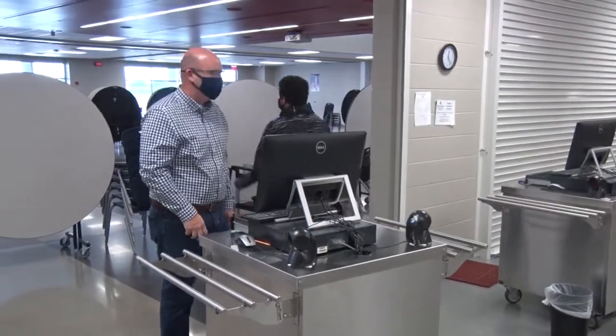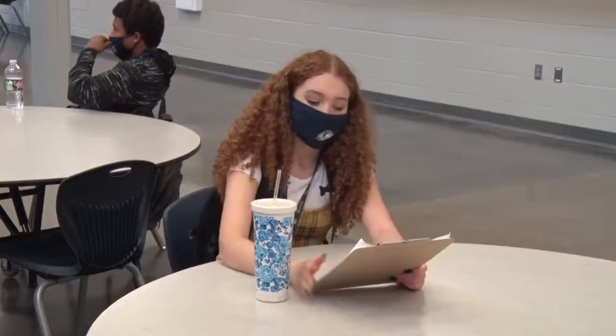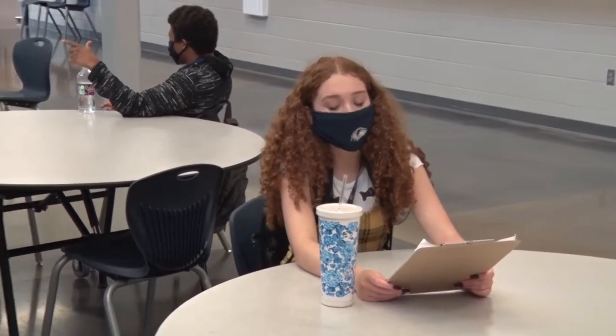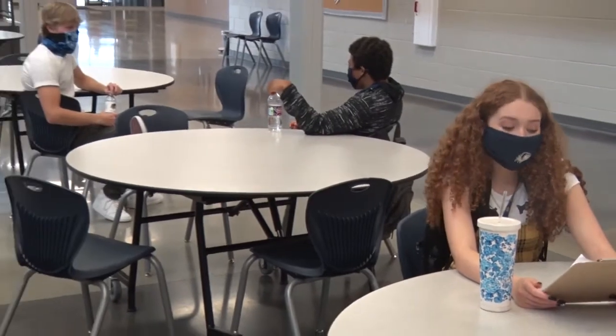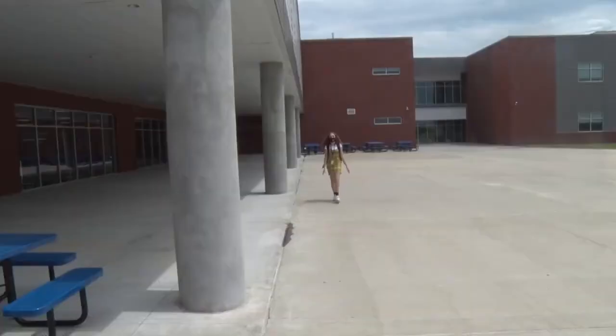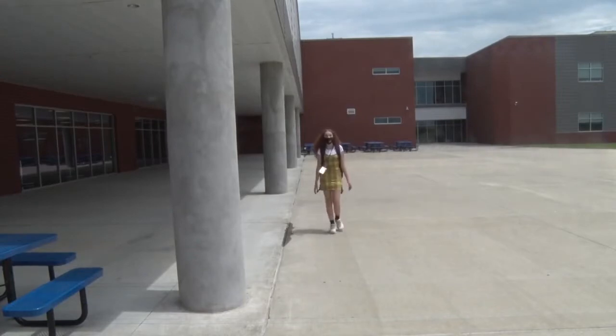Nice mask. We will still get to sit at lunch with our friends, but each table will have half the students it would normally hold. Teachers and administrators will be directing us where to sit. Masks are required on all buses. Make sure to stay six feet apart when waiting to load.